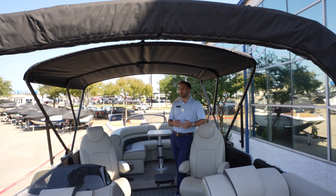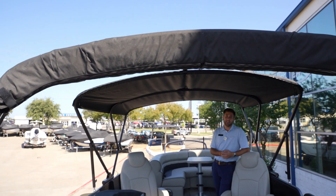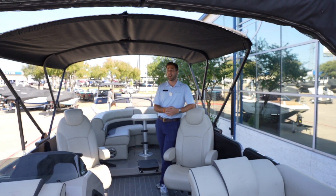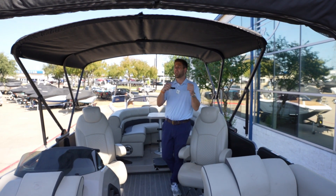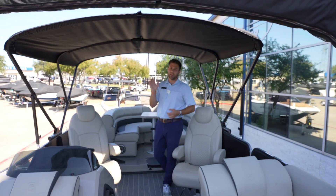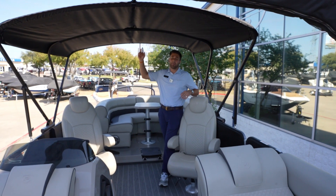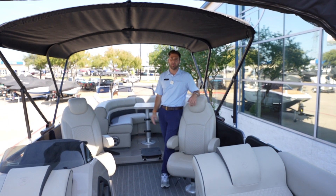Feature number five, another one of my favorites, is a double bimini option. Out here in Texas, you know it gets hot. You want the shade out there when you're going to be out a long time. The nice thing is you can separate them — they're connected by a little conjoining piece — so if you only want half the boat to have shade, you can have either the front open or the back open. Your back bimini is going to be an automatic bimini, so push a button and it comes out super easy to deploy.